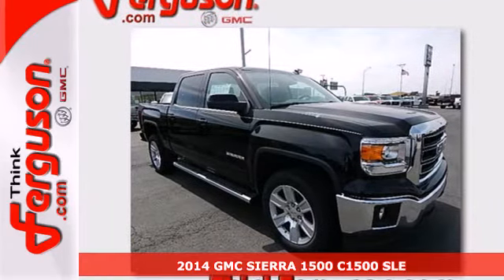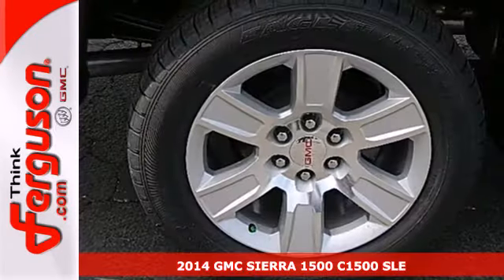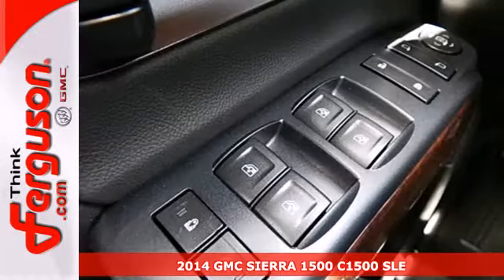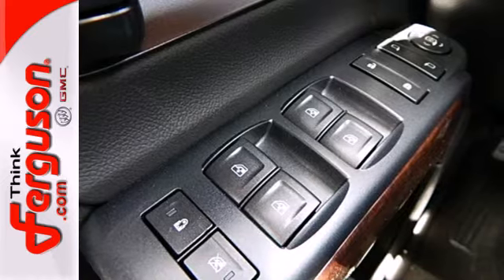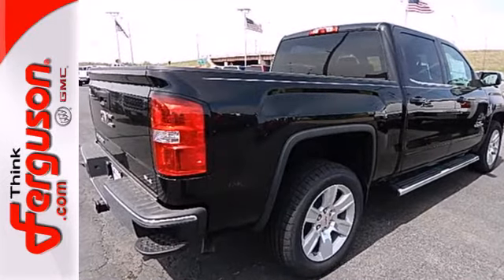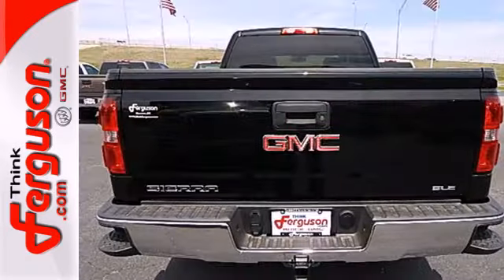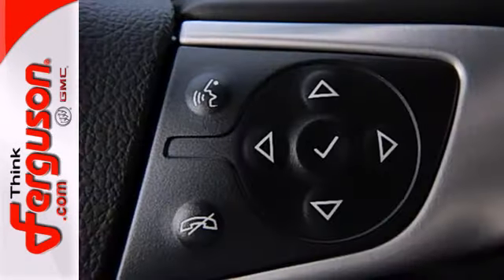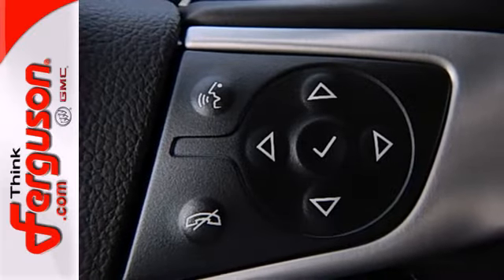Here's a 2014 GMC Sierra 1500. This truck has been modified and adjusted to make it the quietest, smoothest pickup ever made by GM. It was designed not only to work hard, but to look good and deliver substance and style. Plus this pickup comes nicely equipped with cruise control, air conditioning, a trip computer, and power windows and locks.